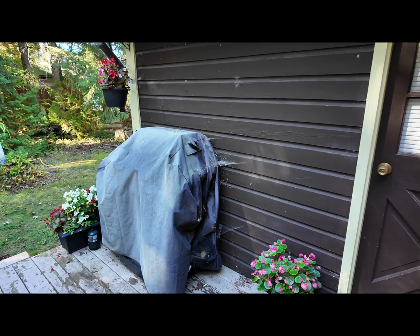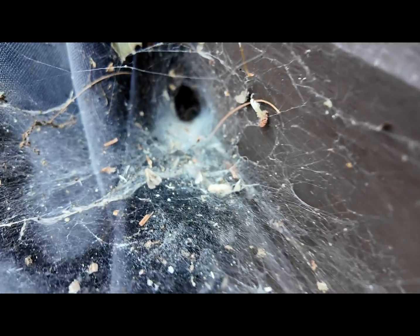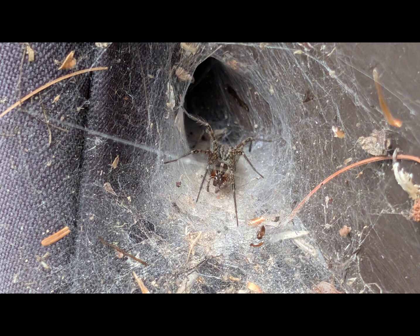I was just tidying up the back deck and I noticed this beautiful silken funnel behind the barbecue. I wondered what goes on in there — and it is the home of a funnel weaver spider.